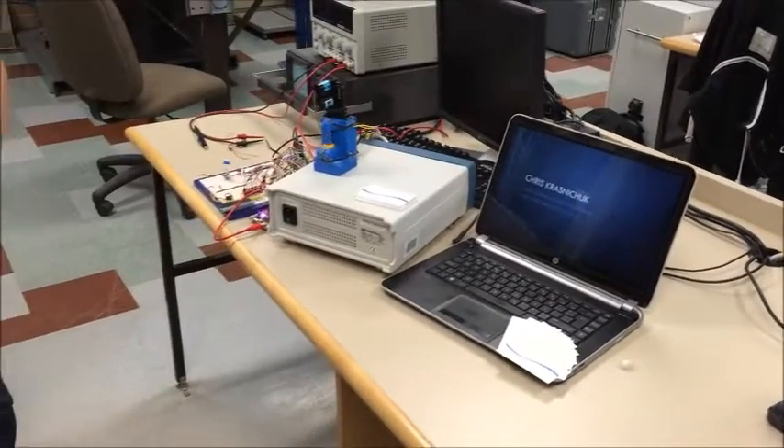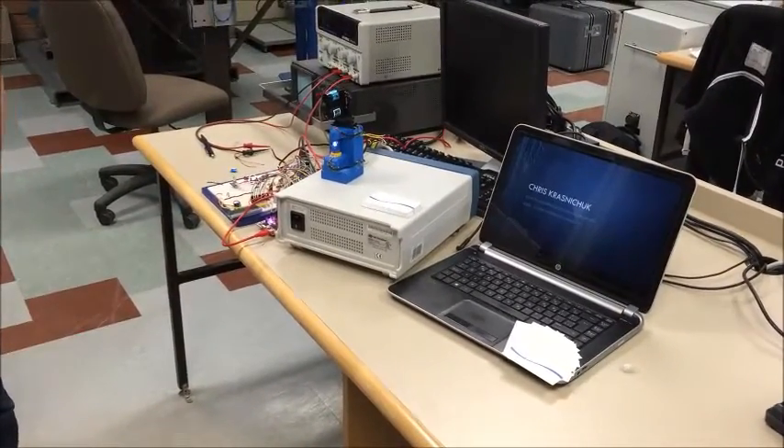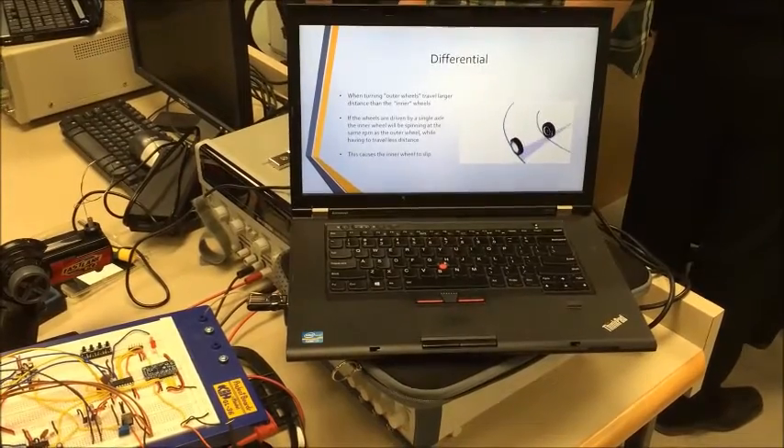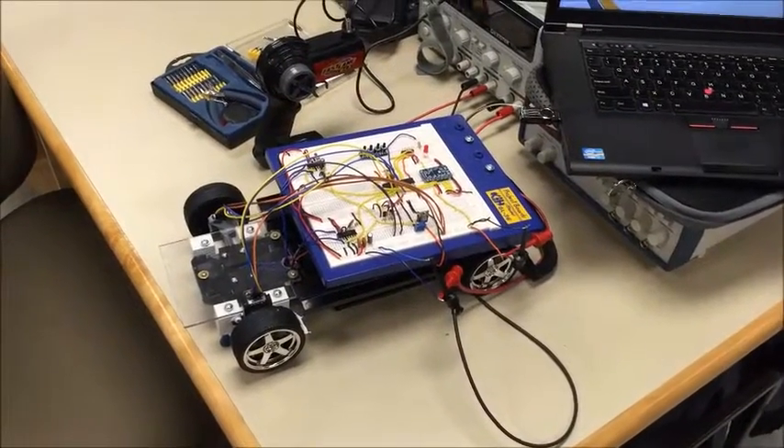Third-year engineering students at Confederation College are capping off the semester by showcasing their innovation. Professor Ray Mayer says they've come up with ideas to help solve some technical challenges faced by society today and develop them into working prototypes.